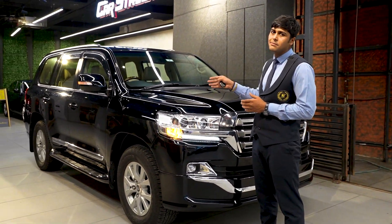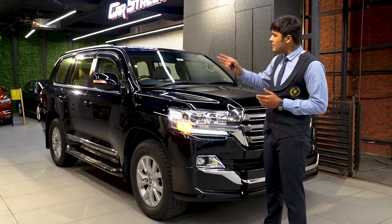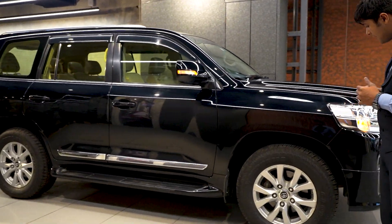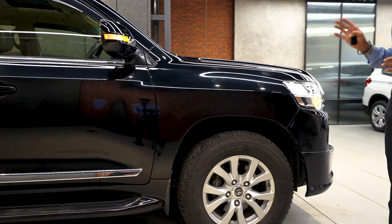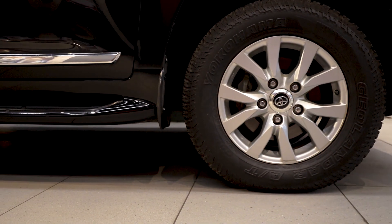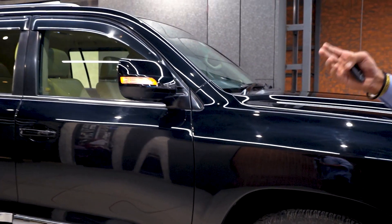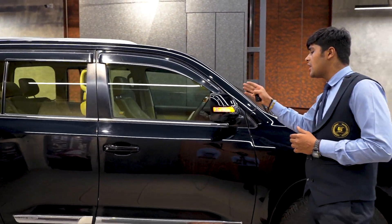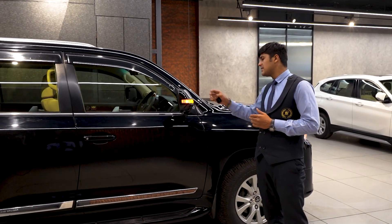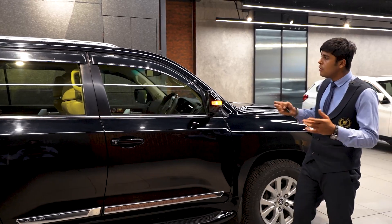This car comes with 360-degree parking assist with sensors and cameras. Coming to the side of this car, we get brand new Yokohama all-terrain tires which can run in any road conditions, fitted on 10-spoke 16-inch alloys. We get a very large and bulky side view mirror with turning indicators, and below that we get side parking cameras.